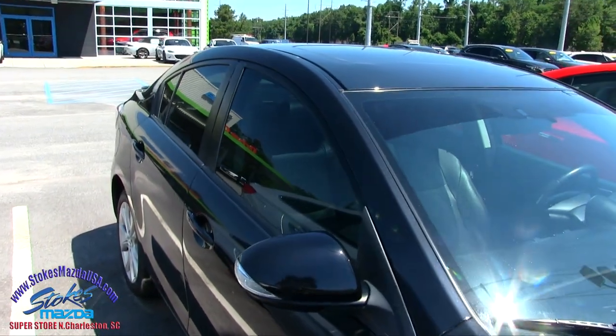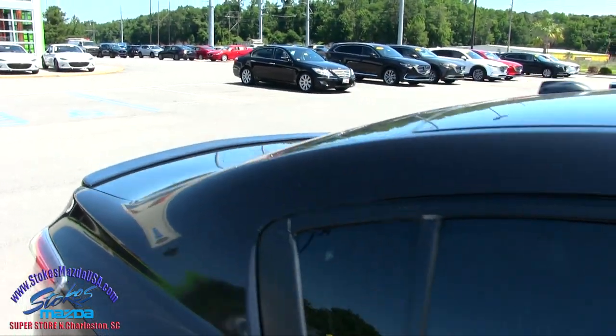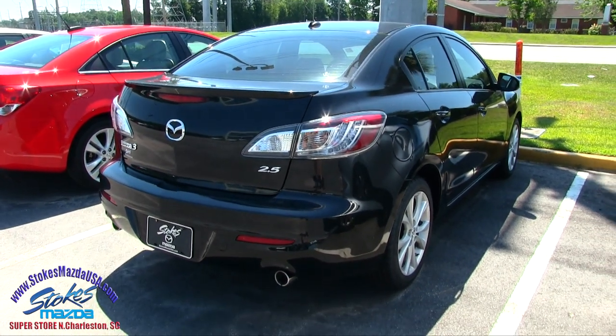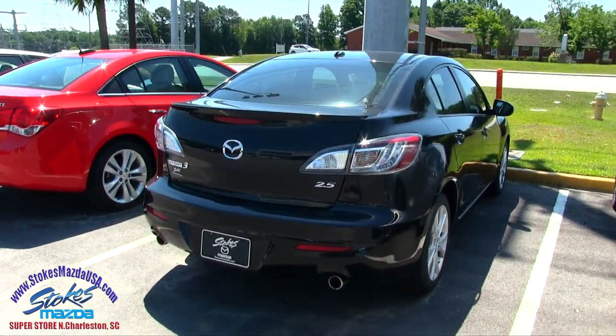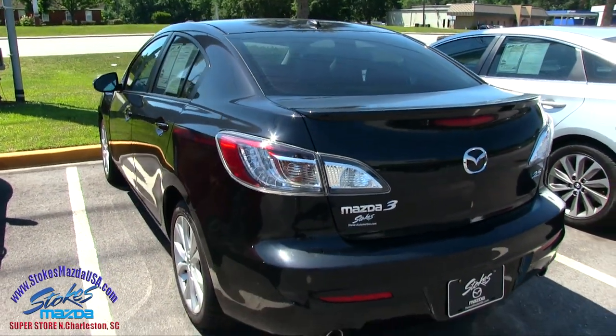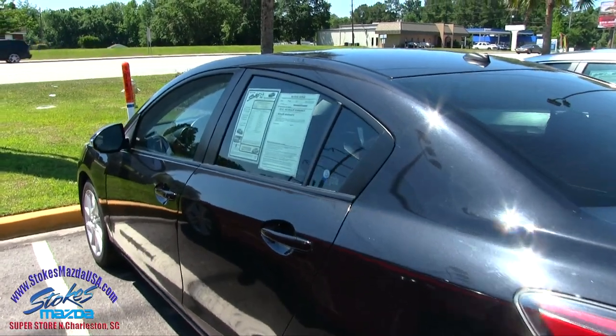Stokes Mazda is located right here in North Charleston on Ashley Phosphate Road. Got a sunroof up top, rear deck lid spoiler, 2.5 liter under the hood, dual exhaust — a lot of nice features on this car folks. The Mazda 3, what a great vehicle. Gets good fuel economy, and this one being a Grand Touring is going to have a lot of nice stuff when we get on the inside.